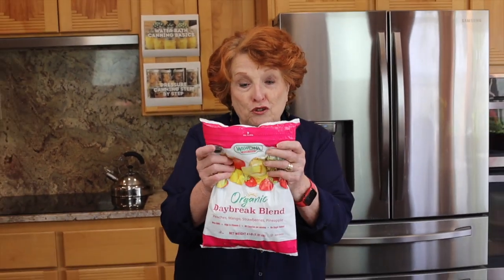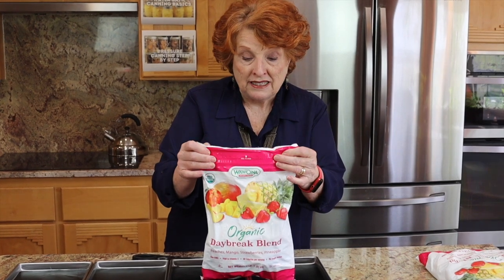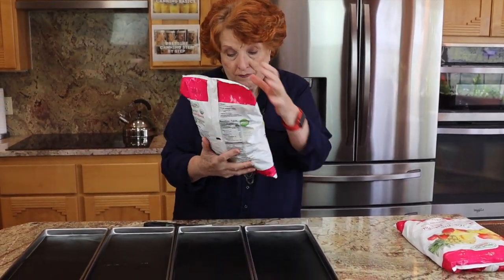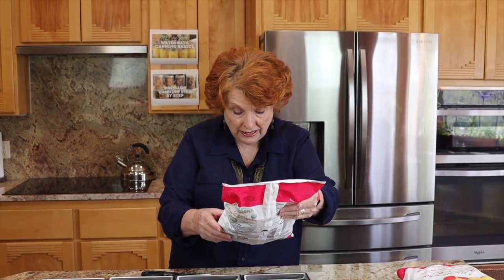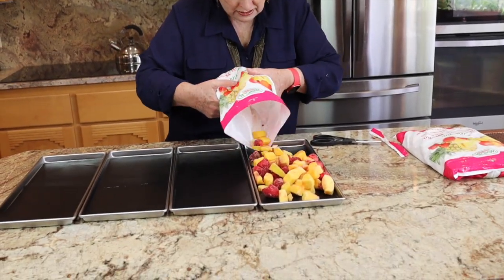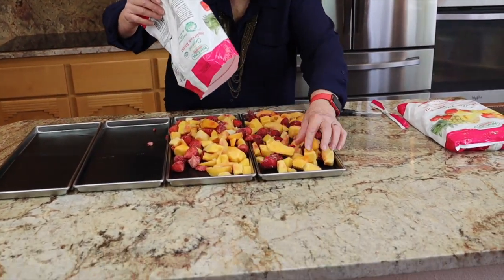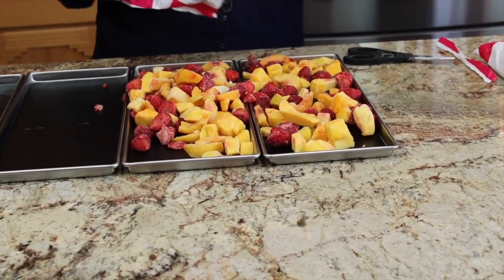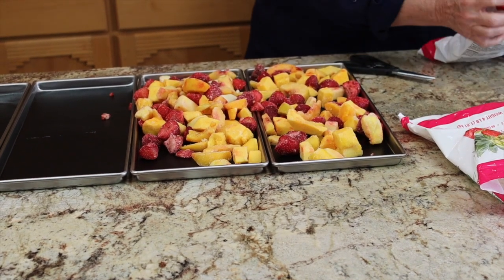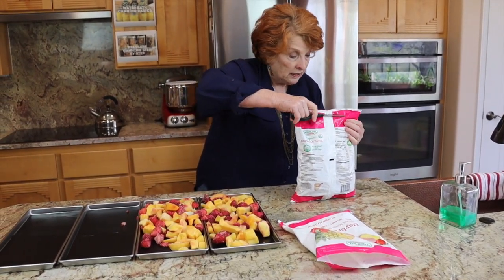There is nothing easier to freeze-dry than pre-frozen foods. This is the brand that Cindy used — it is called Wawona, and we bought this at Costco. The combination is peaches, mangoes, strawberries, and pineapple — no extra sugar added, so that is just great. I have our four trays set out here and I'm going to put about half in each tray. I have our freeze-dryer out there pre-freezing, so we'll be able to go right out there and put them in when we get these set up.